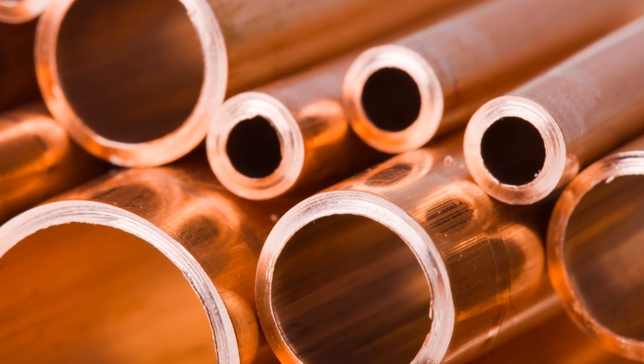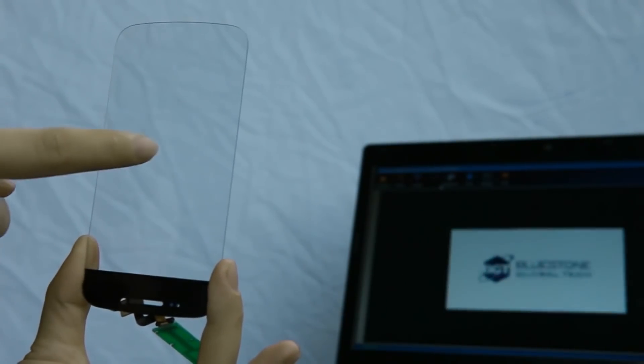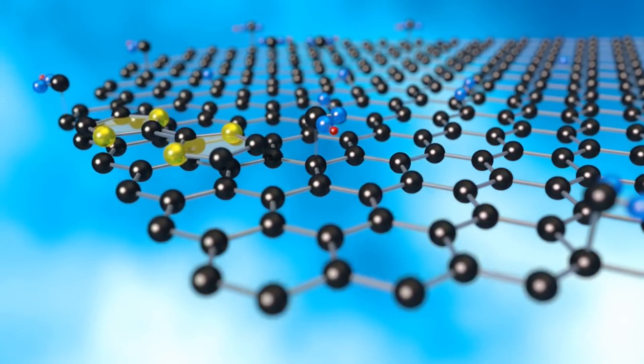And it can also conduct heat 10 times better than copper. On top of that, it is also transparent — 97% of light passes through graphene. And lastly, graphene is also the most impermeable material known.